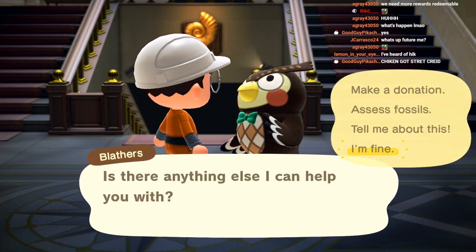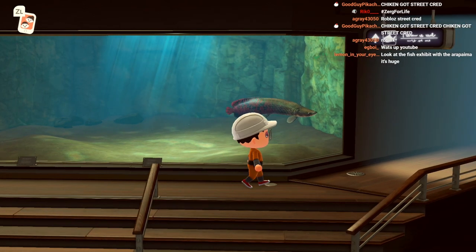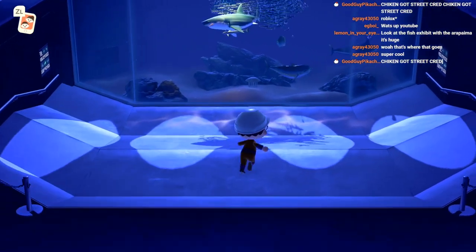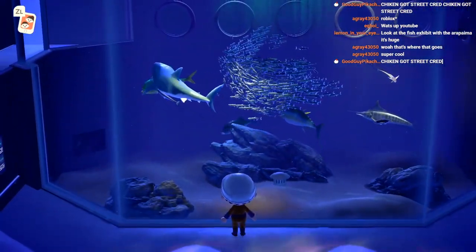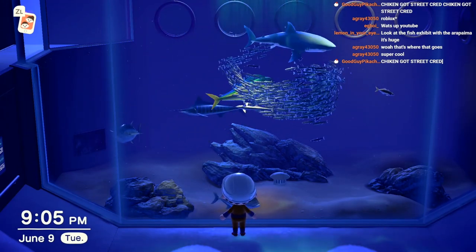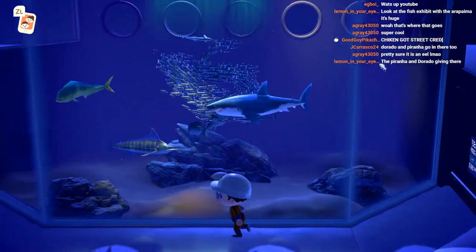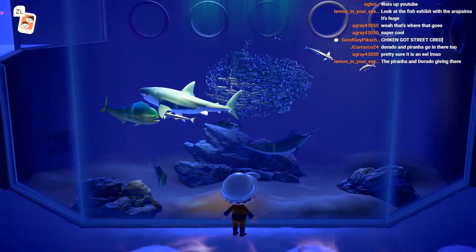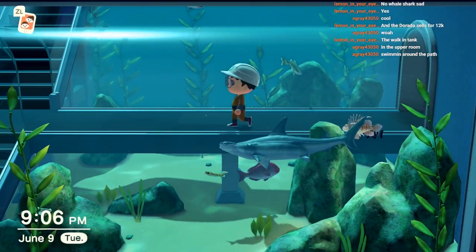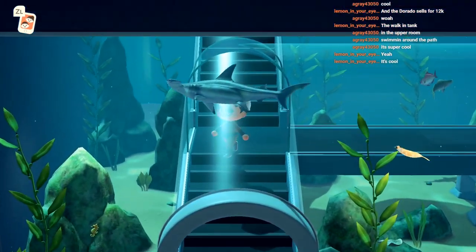There's only one fish in here so far - wow, that's so cool though, just swimming around. We got the big sharky boy, big old sharky boy! It's like I'm gonna be like 'wow look at this, this is so cool,' and then I'll come back in tomorrow and the shark is the only thing left. Oh there he is - oh that is sick!